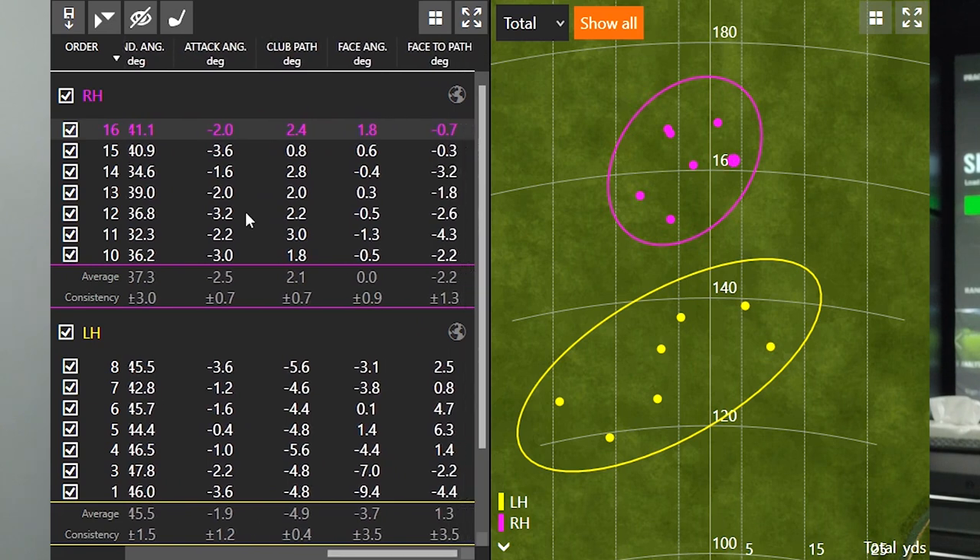Looking at attack angle: kind of interesting — my attack angle was minus 2.5 versus minus 1.9, so pretty similar across the board. One thing I noticed is that the range was just a little more exaggerated with my left-handed swing, which I'd expect since I haven't swung left-handed in about a year. Other than doing speed sticks training on the reverse side, I have not tried to hit a golf ball left-handed. I did a pretty good job taking a look at the numbers and comparing the differences.